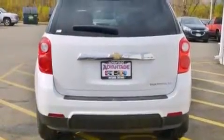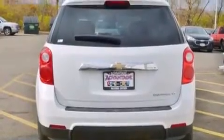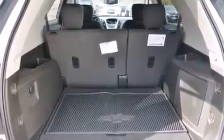Its top features and packages include a convenience package, a navigation system, direct injection, and traction control and stability control systems.